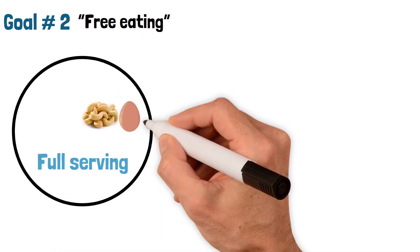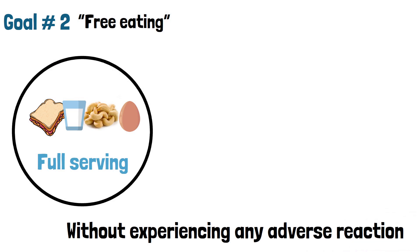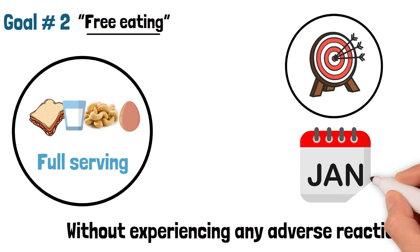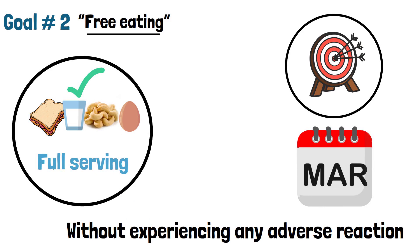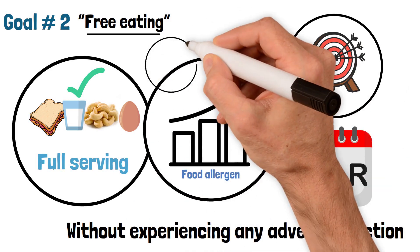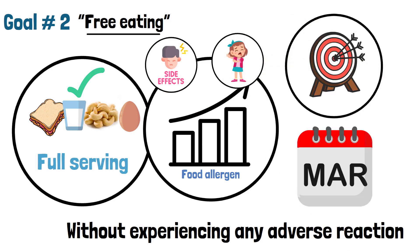Goal 2: Free Eating. Some people want the option to eat a full serving of their allergen without experiencing any adverse reaction. This is known as free eating. This goal may also be achieved but takes a few additional months. Free eating may be more important for certain foods. Since free eating would require eating higher doses of your food allergen, side effects or taste aversion can be a limiting factor for some people.